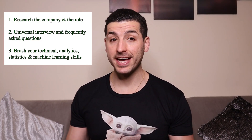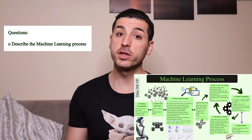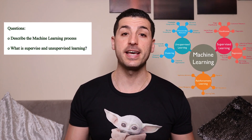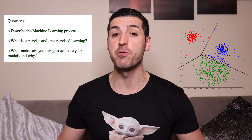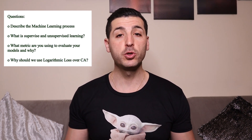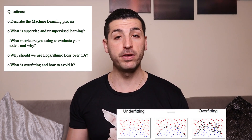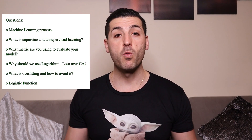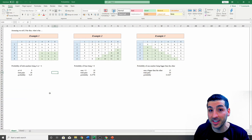If you don't get any practical tests, be prepared to verbally answer data science questions. Make sure you practice questions such as: describe the machine learning process and steps you take; what is supervised versus unsupervised learning and when do you use them; what metrics are you using to evaluate your models and why; why should we use logarithmic loss over classification accuracy; what is overfitting and how do you avoid it; and explain what the logistic function does and how it works.